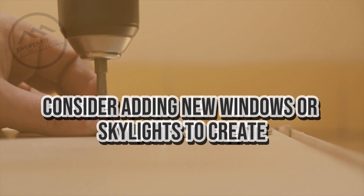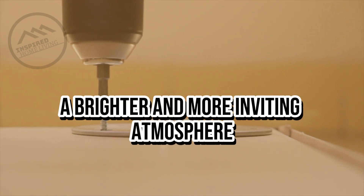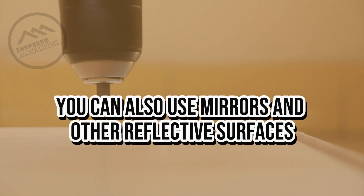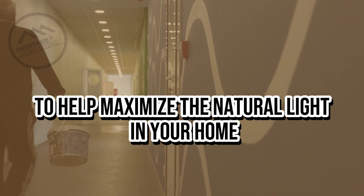Add more natural light. Natural light can make a big difference in the look and feel of your living space. Consider adding new windows or skylights to create a brighter and more inviting atmosphere. You can also use mirrors and other reflective surfaces to help maximize the natural light in your home.